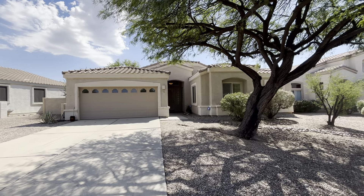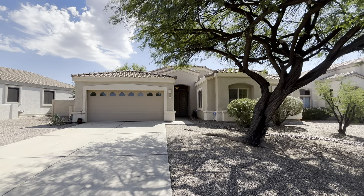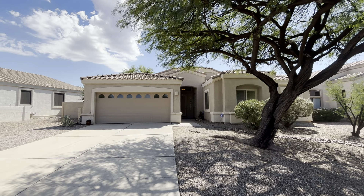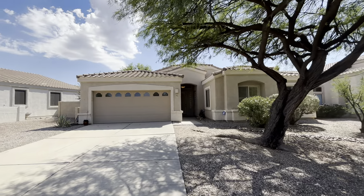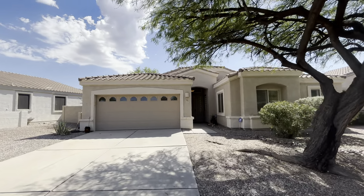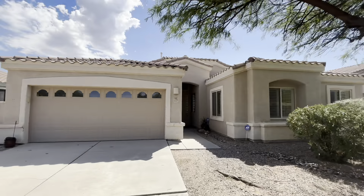Hi, this is Tiffany, September 30th, 2024. We are at 447 West Klinger Canyon Drive. It's about 2,100 square feet, built in 2002. There are four beds and three baths for the property. You have a nice big tree out front for some shaded area.